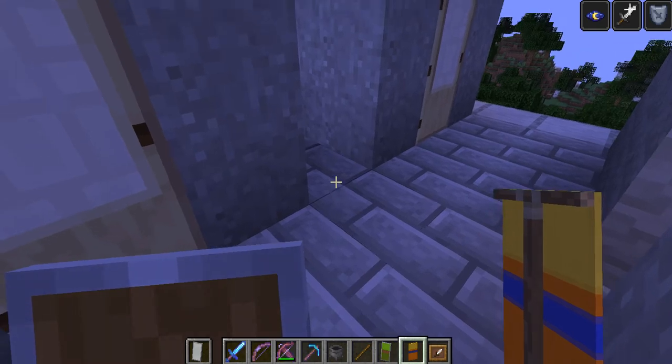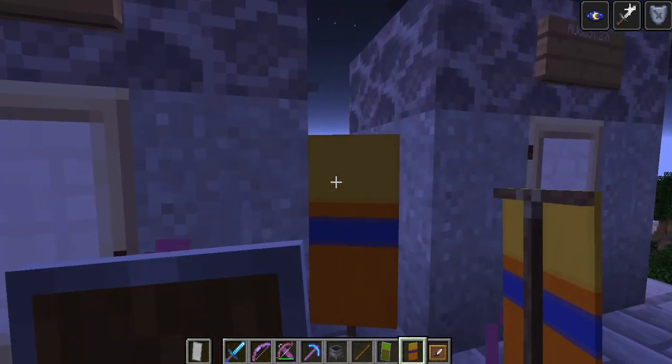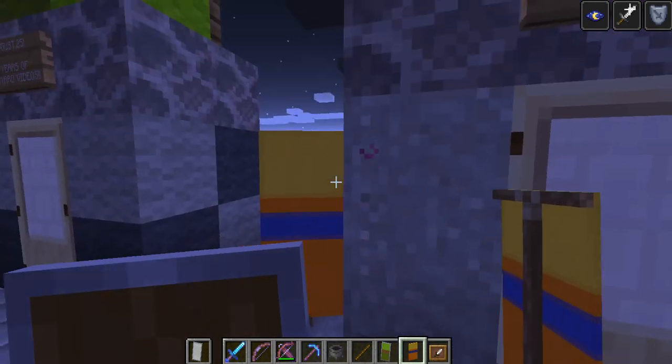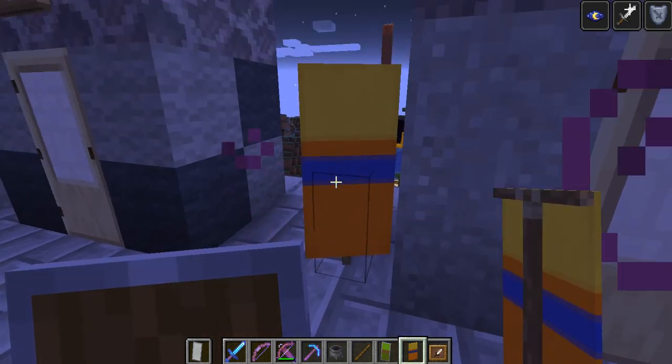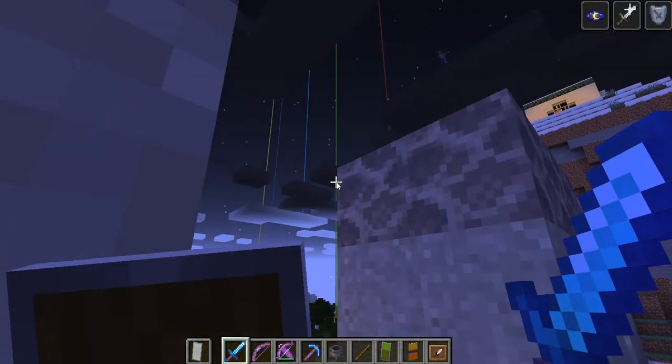I'm probably just going to place it right here for literally no reason. Yep, right here, this banner gets placed down. Now as you can see, our inventory is full, so you know where we go — the chest.